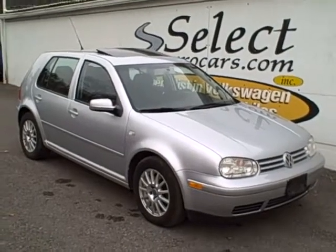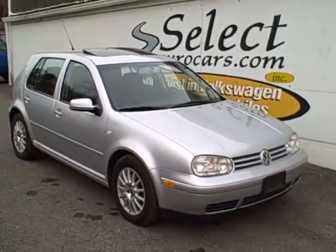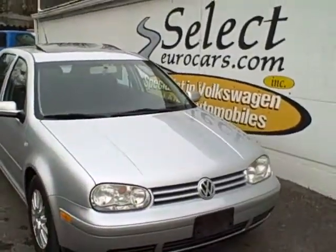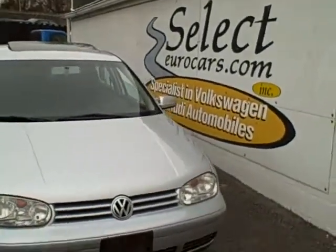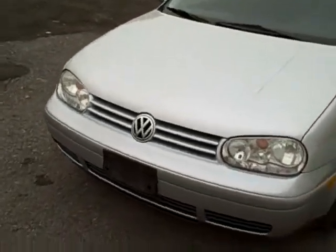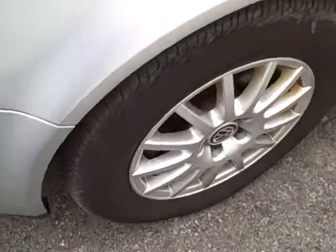Volkswagen Golf TDI 2005 — extremely difficult vehicle to find in the five-speed, because people keep these diesels. EPA rated at 46 miles to the gallon highway when new, so incredible cruising range and fuel efficiency. Nice alloy wheels.